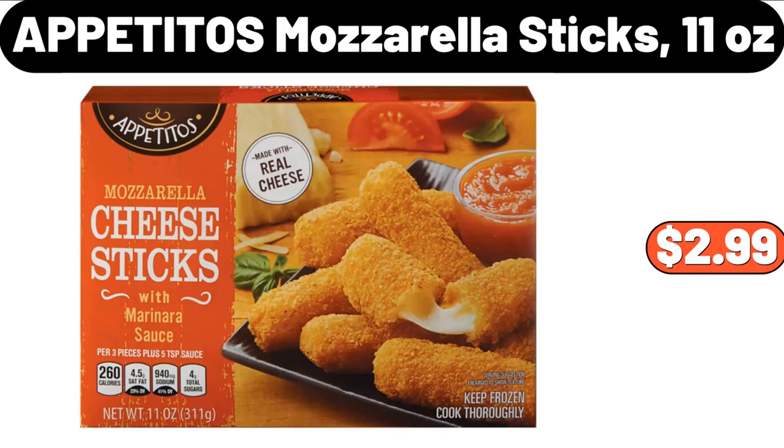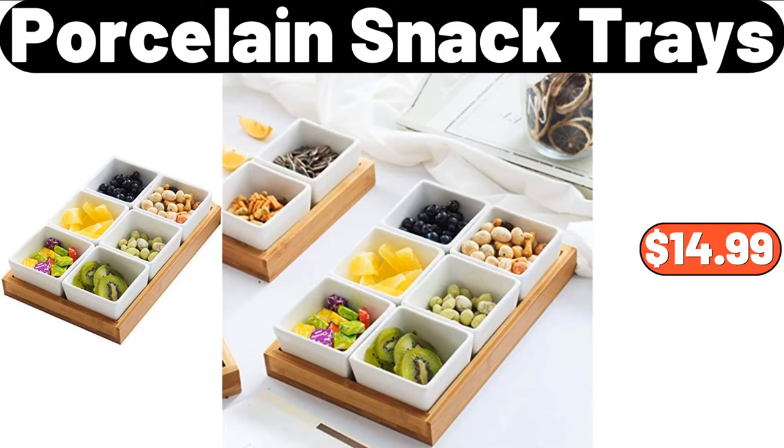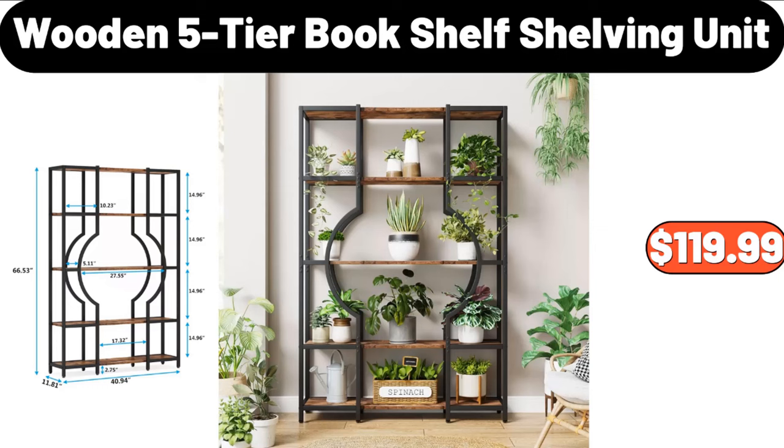Appetitos Mozzarella Sticks, 11 oz, $2.99. Porcelain Snack Trays, $14.99. Wooden 5-Tier Bookshelf Shelving Unit, $119.99.